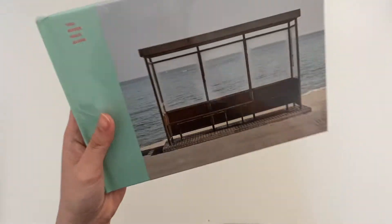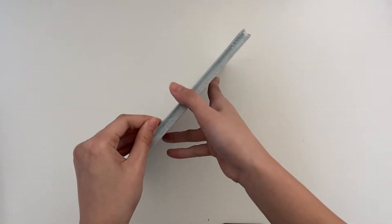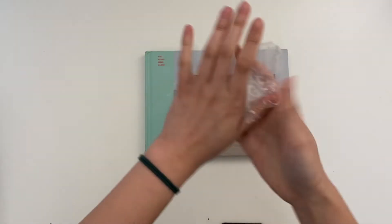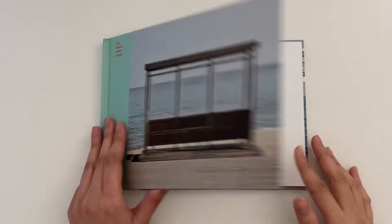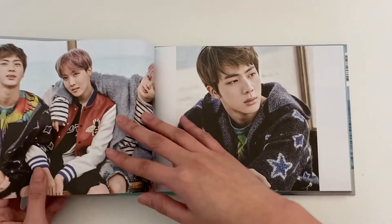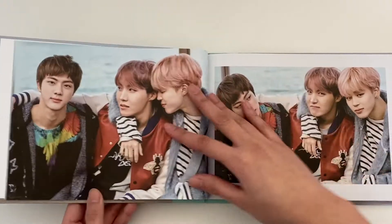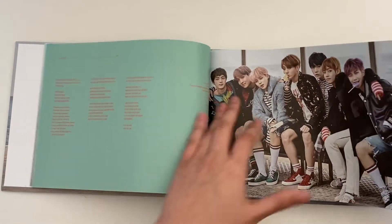So this is the You Never Walk Alone left version — I already have the right version. I'll get into it here and do a quick flip through of the photobook. I already have both Namjoon and Jin's photocards for this, so I don't really care who I pull. I'm just going to do a quick flip through because I'm sure you guys have seen this already, and I don't want to make this video too long.